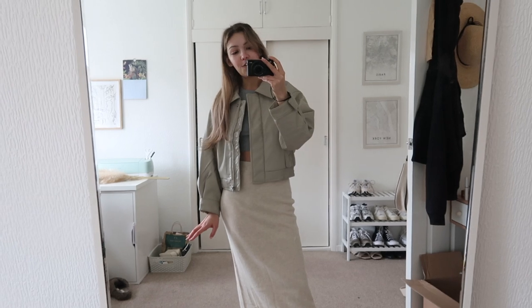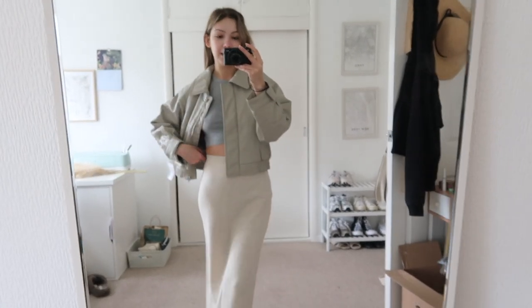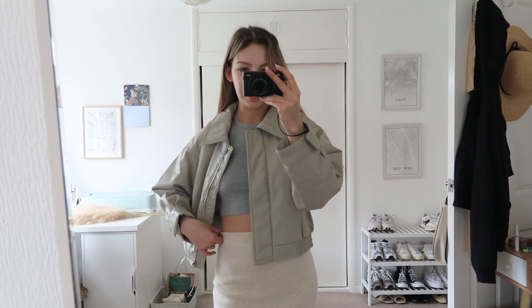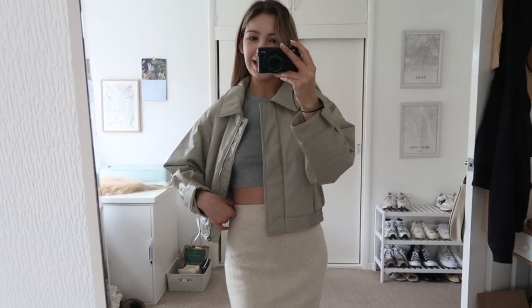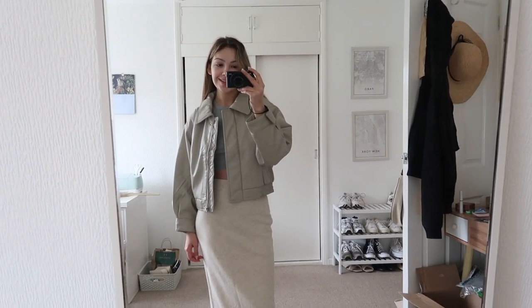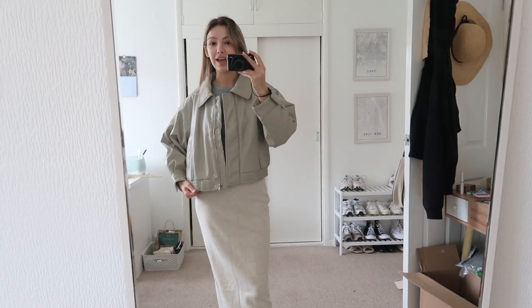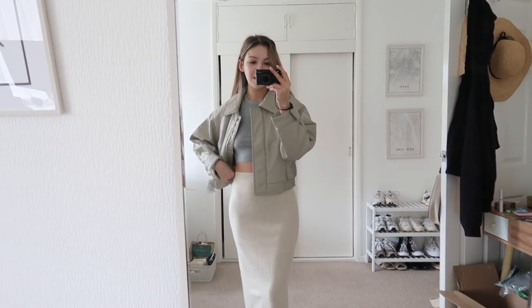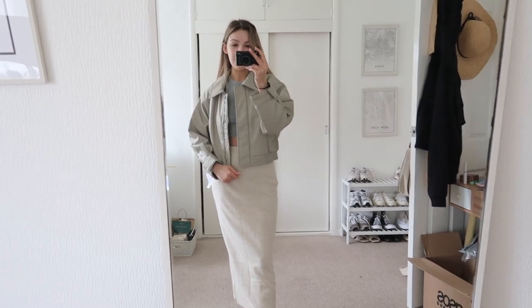I saw someone the other day wear this jacket and I was in love and I managed to hunt it down on ASOS. I love the colour — it is a nude and I feel like it's not showing like that on camera, it's looking a bit greeny on camera but it really is a nude, I promise you. I kind of felt like I didn't have many spring jackets. I wasn't sure what size to get because it does say it's oversized so this is a UK 8. I don't know if it's a little bit too big or just too boxy for me — I might try it with a few other outfits because I do really like it.